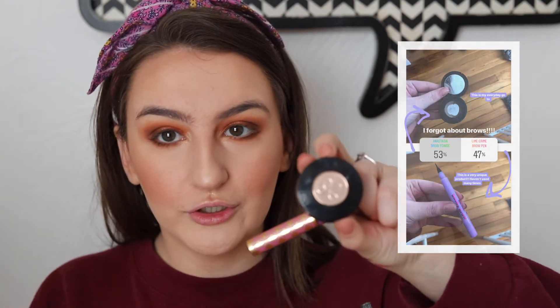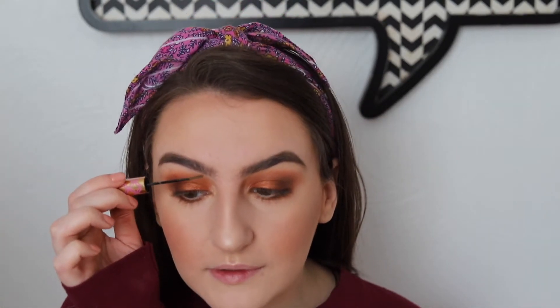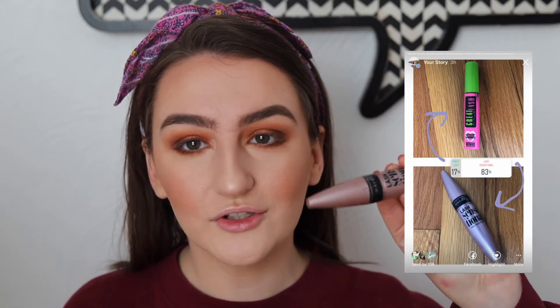For brows I'm using my Anastasia Brow Powder Duo and the Tarte Busy Gal Brow. I'm going to take a spoolie and brush out the brow, then take my angled eyebrow brush with the dark brow product for the outer parts. I have my eyebrows filled in, and I'm just going to run the Tarte Busy Gal Brow through them — it adds a little bit more color for the areas that are harder to get.